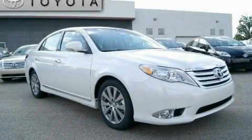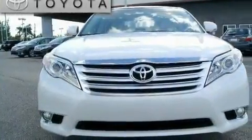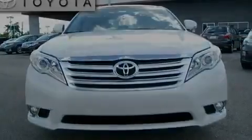This is a brand-new 2011 Toyota Avalon. It has a 3.5-liter six-cylinder engine and an automatic transmission.